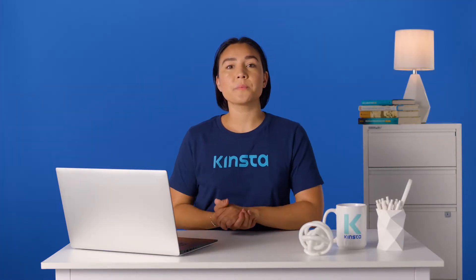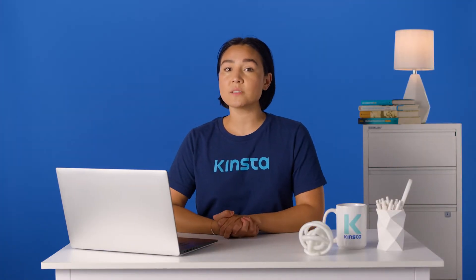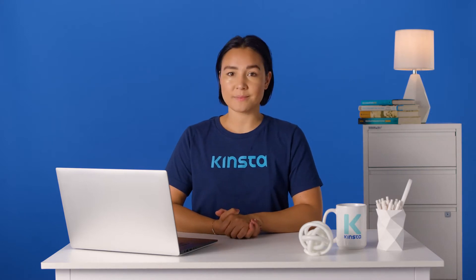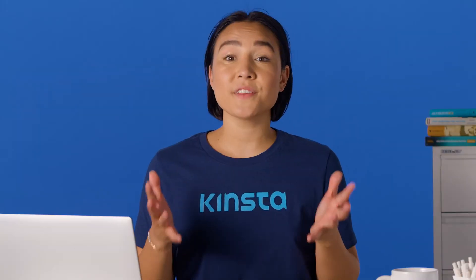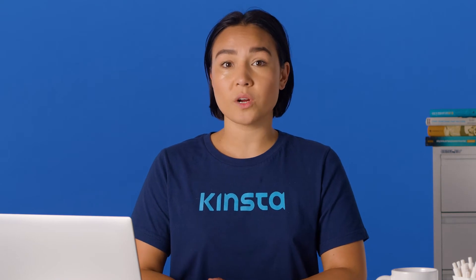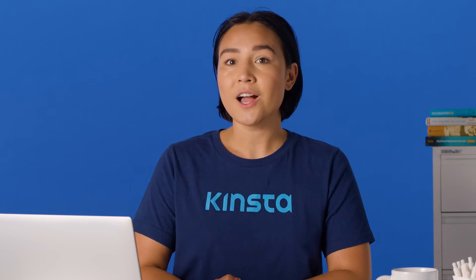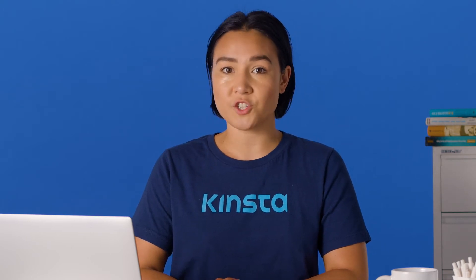If you're running a WordPress site, you must update to the latest WordPress version to ensure you have the latest features, performance enhancements, and protections. In this video, we'll show you how to check your current WordPress version, discuss the latest WordPress version and its features, and guide you on how to update to the latest WordPress version.